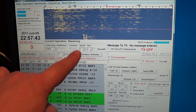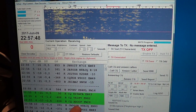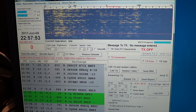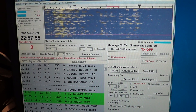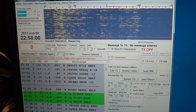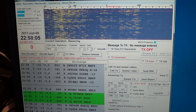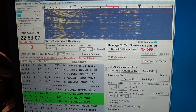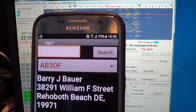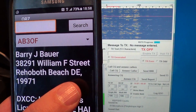Here are some CQs. One callsign was AB3OF. I use a QRZ app on my phone — you can also go to QRZ.com. I enter AB3OF in the search box, click search, and get the answer. This one is from Delaware.